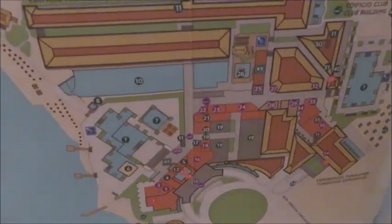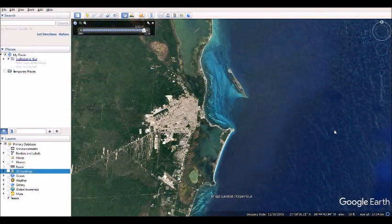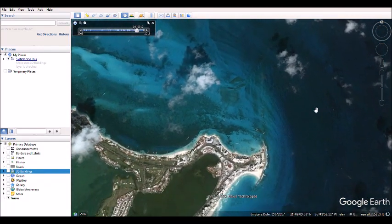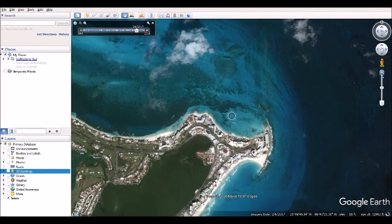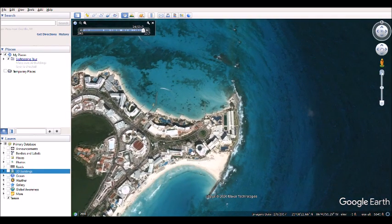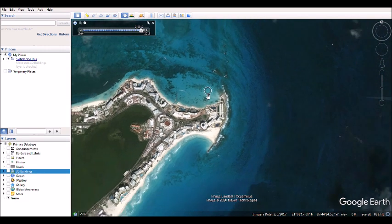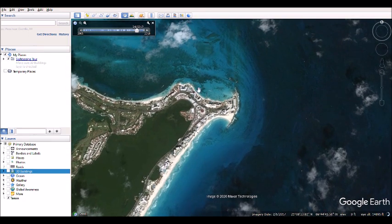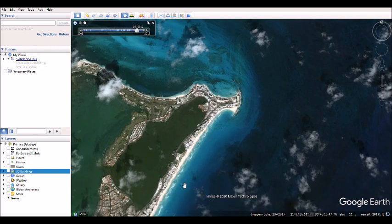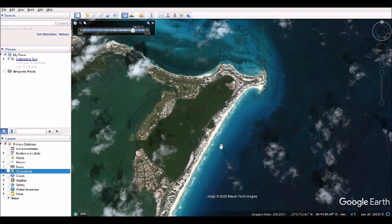This resort has a very unique location. It is surrounded by water on three sides. So this is Hyatt Ziva Cancun, an all-inclusive family-friendly resort located in Cancun, Mexico towards the top of the hotel zone. The beach is actually a little bit calmer at the top here. I did find the beach in the majority of the hotel zone to be a little bit more turbulent.